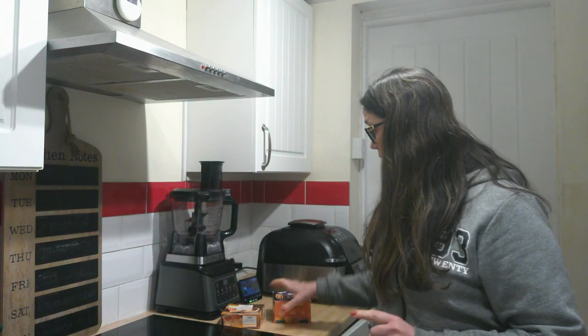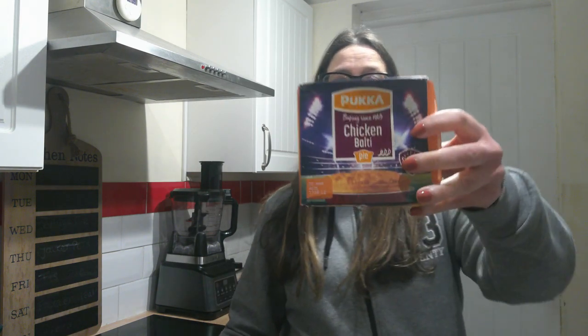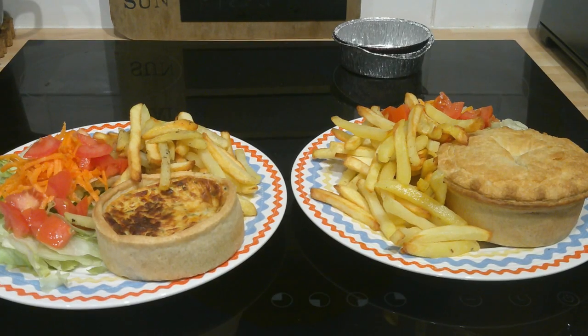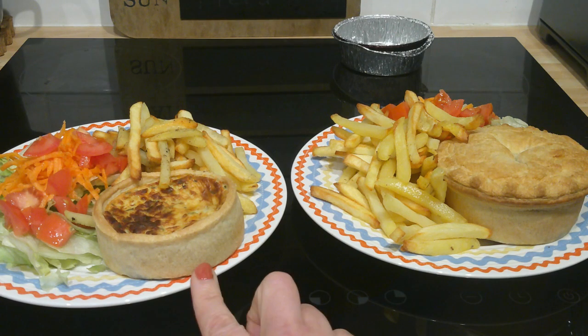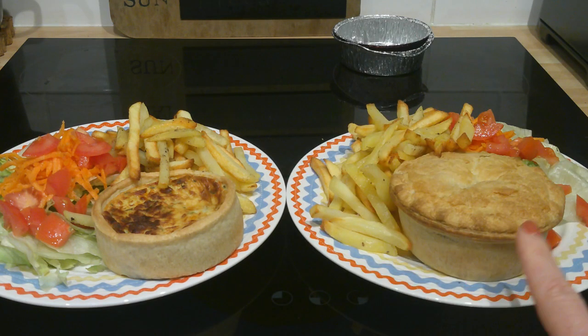Today is Monday. I went to the freezer and took out a pukka pie — a chicken pie — for my son, and I will have a quiche. I'm serving both with chips and salad. Here is our meals plated up: my quiche with salad and chips, and my son's chicken pie with chips and salad as well.